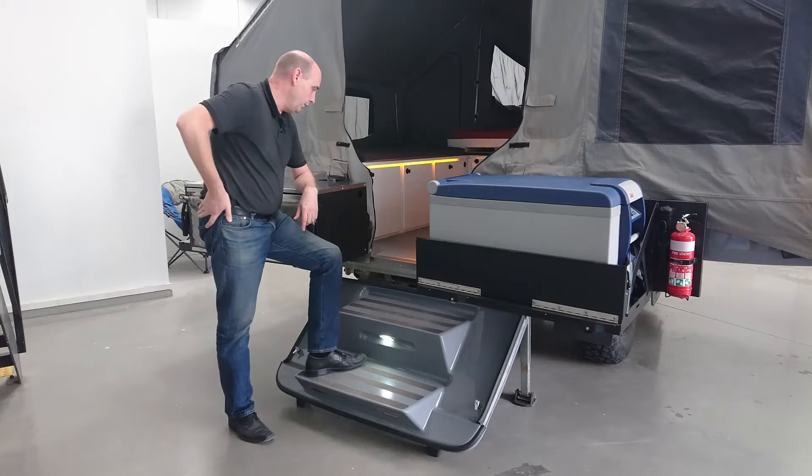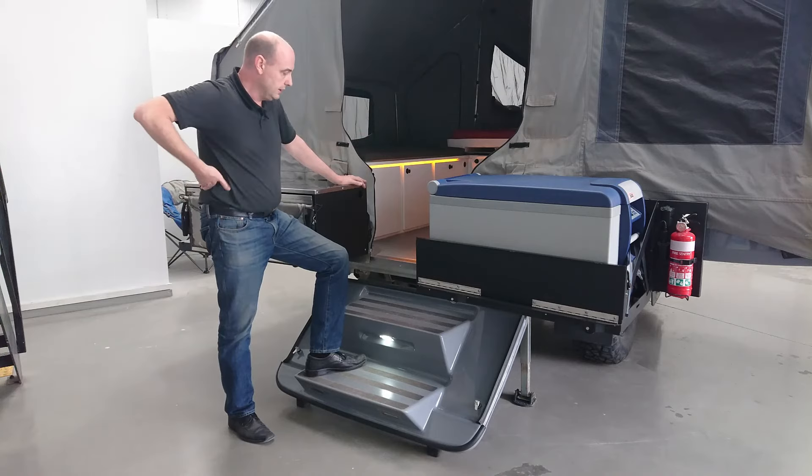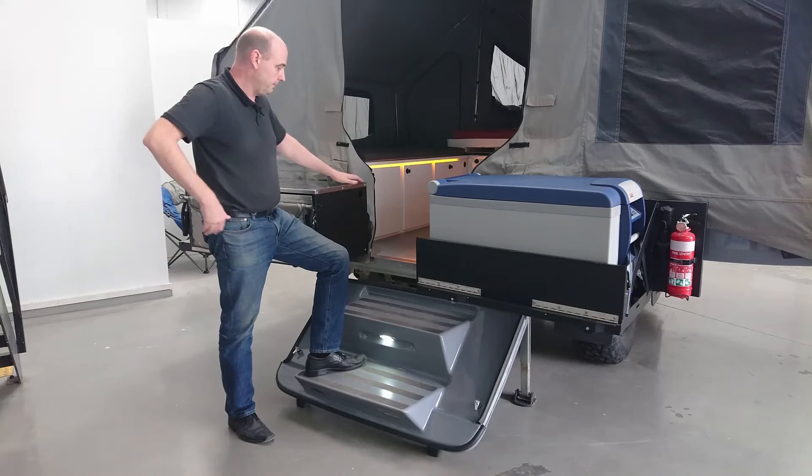We've made the opening quite wide — it's almost 700 millimetres wide and that's wider than most caravans. The canvas actually opens up even wider than that from this height upwards, so you get great visibility of the inside from the out and the outside from the in, so that you know where you're going.